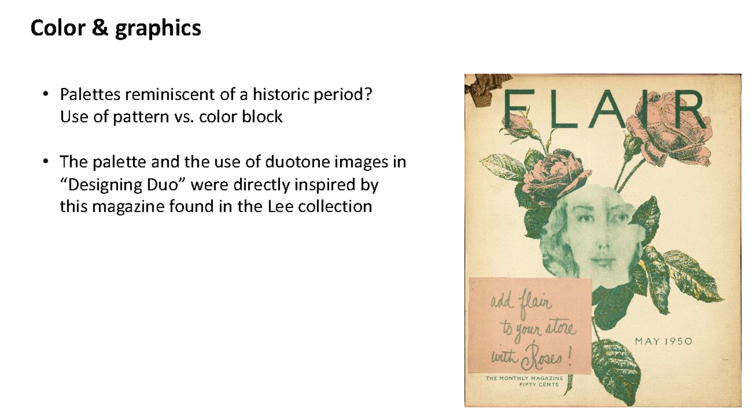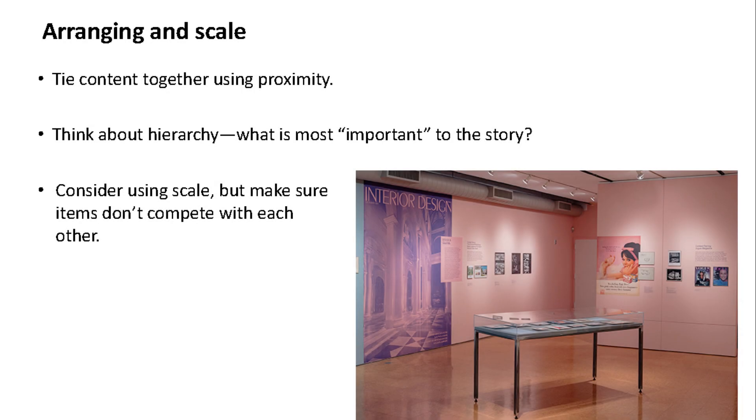Remember that color can evoke mood and feelings — you might want to use all cool tones or a contrast of different things to evoke certain feelings within your display. When arranging material, content displayed next to each other is visually tied together. Think about hierarchy — what's most important to the story and how to make it more visually prominent. Also think about scale: in 'Designing Duo,' duotone reproductions of items were displayed at a larger scale rather than using the original items themselves.